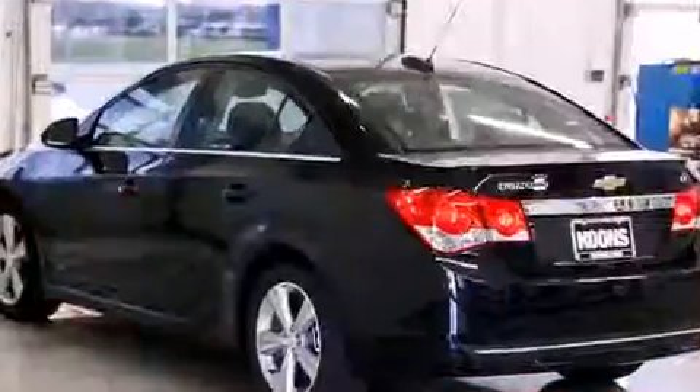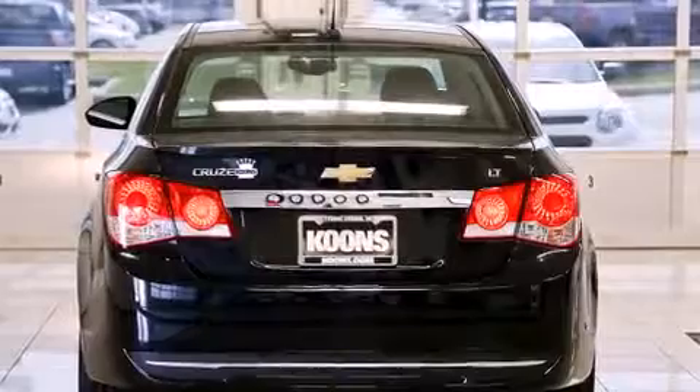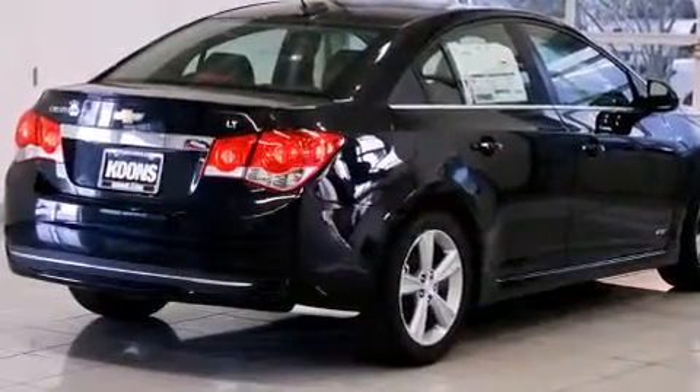It's equipped with tons of terrific amenities but it won't break your budget, such as remote keyless entry, leather upholstery, variably intermittent wipers, heated seats, fully automatic headlights, and a split folding rear seat.